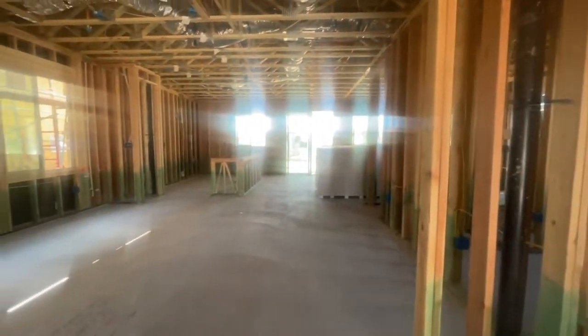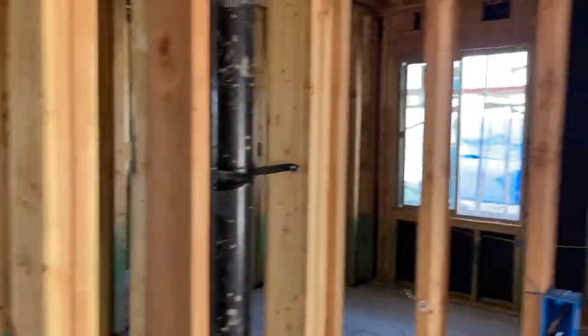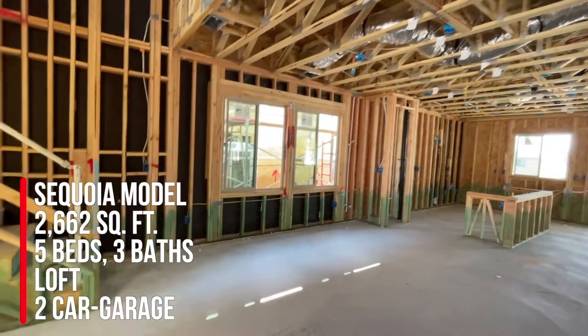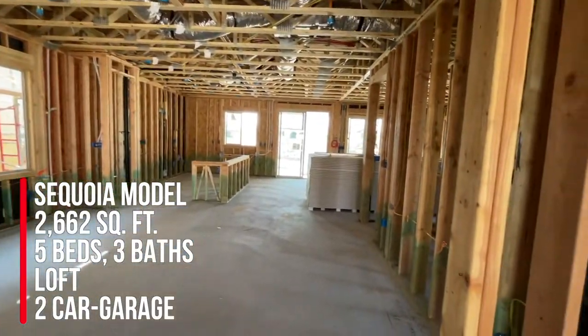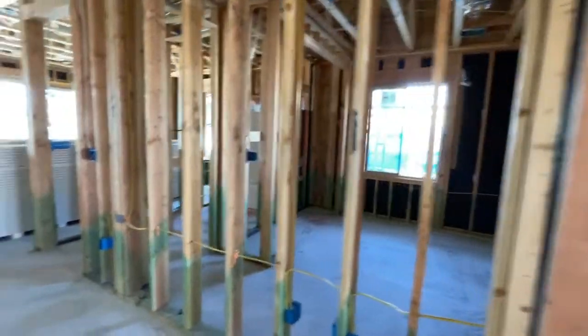This home has five bedrooms and a loft. So this is the Sequoia model, and this one has a little over 2,600 square feet. It has five bedrooms. The first floor has a bedroom right there.